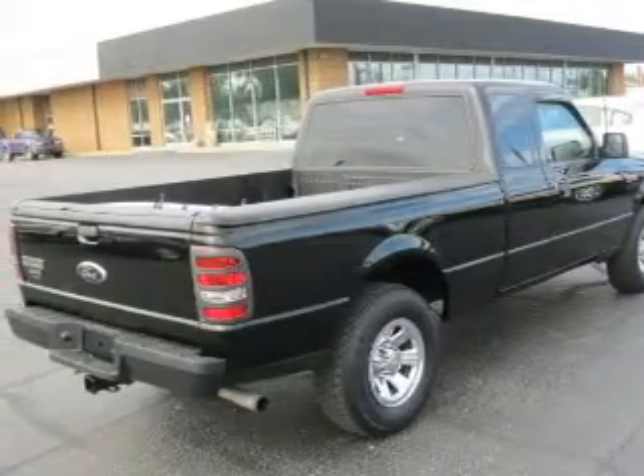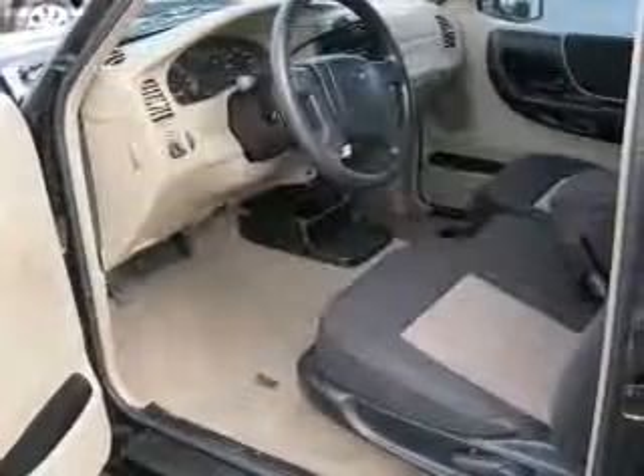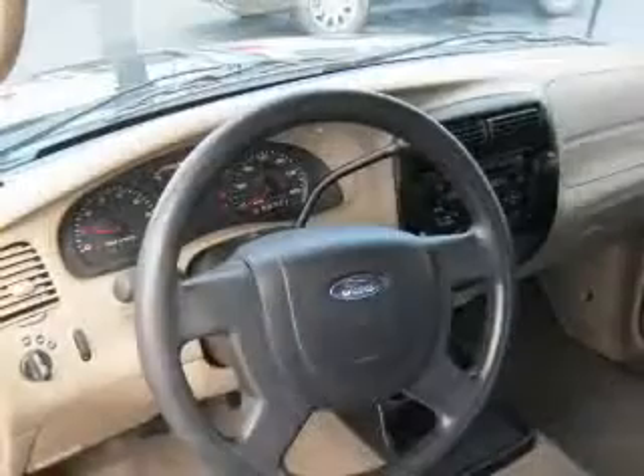Brake safely with the anti-lock braking system. And with these notable features, you won't want to miss out on the opportunity to own this amazing ride. Air conditioning, power door locks, power windows, power steering, and AM-FM stereo with a CD player.